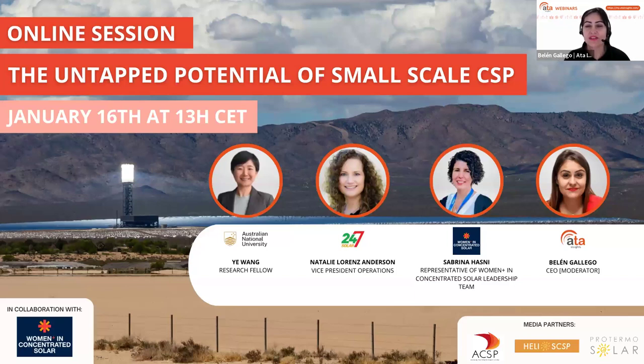Concentrated solar power is what kicked off my career, which is why I'm always delighted to have a session about CSP. Today we're having a session about small-scale CSP. CSP is a really amazing technology that allowed us to bottle up the sun and solar energy for when we need it, which is an amazing proposition.